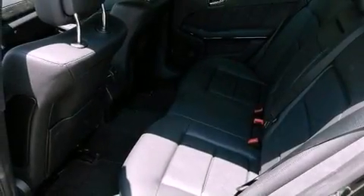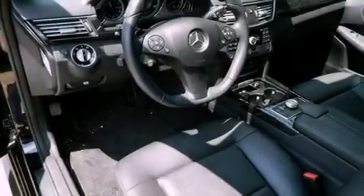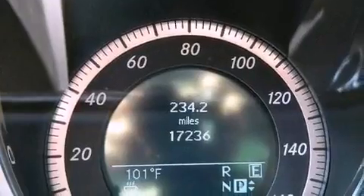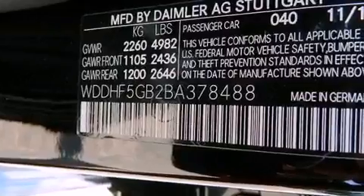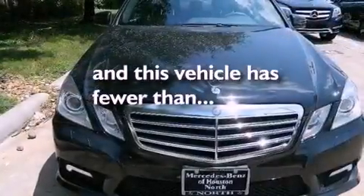The following features are also included: memory settings for the driver seat's positions so you can recall your favorite position with the push of one button, dual power seats, cruise control, a CD player, a leather-wrapped steering wheel, performance tires, a passenger side vanity mirror, an anti-lock braking system, heated side view mirrors, and this vehicle has less than 18,000 miles.